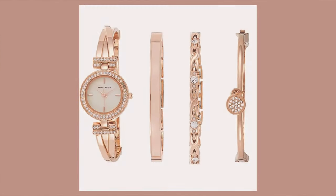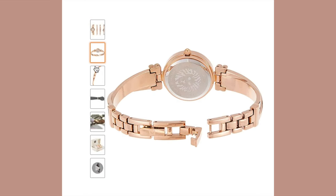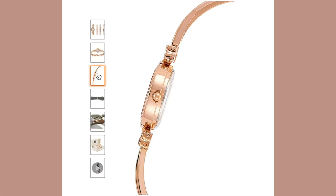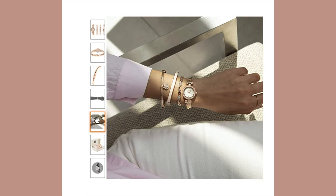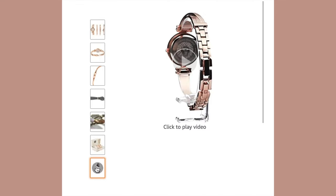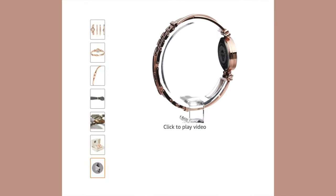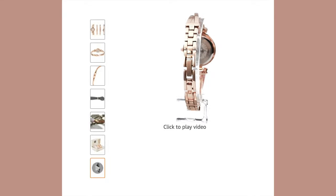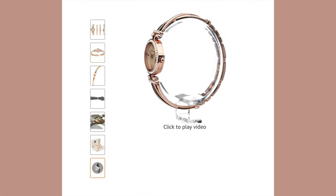Our first gift idea is this beautiful Anne Klein rose gold watch set. It's imported and features a rose gold tone watch with a blush mother of pearl dial. The set includes an x-link bracelet with crystals, a polished bracelet with a crystal-studded charm, and a bangle with a pink fill. I think it's really beautiful and a good price for a whole set. Just a disclaimer — this is not sponsored, all of these are from Amazon and most have very good reviews.